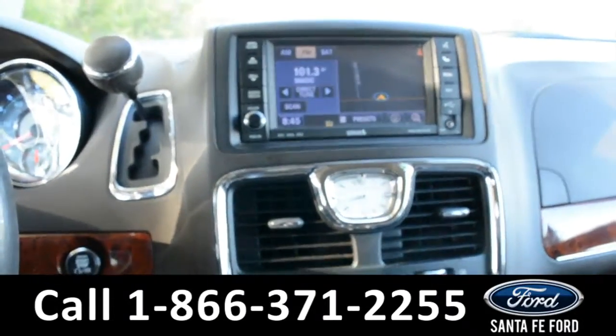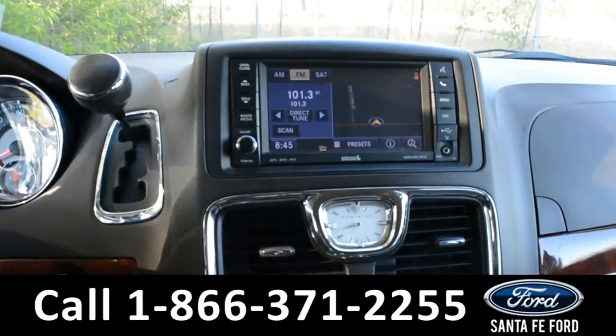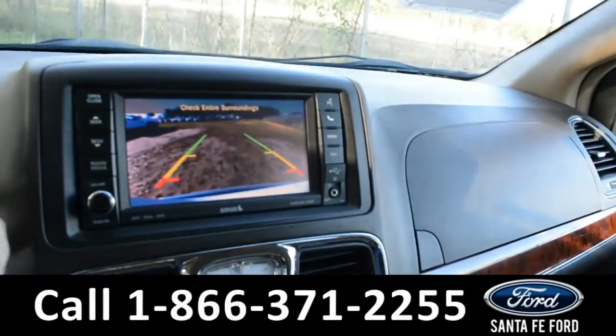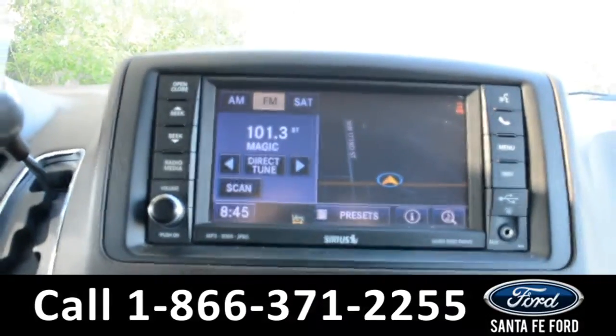On the touch screen LCD media center, there's AM FM radio, a CD player, Sirius satellite radio, as well as a backup camera. There are also USB and auxiliary ports on this media center.